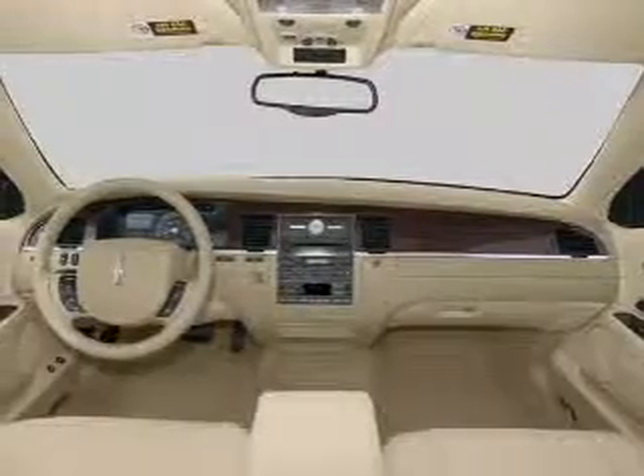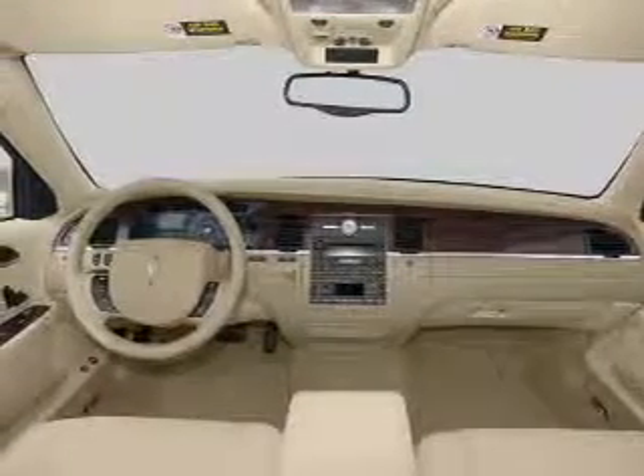power windows, cruise control, an AM-FM stereo with a CD player, and satellite radio.